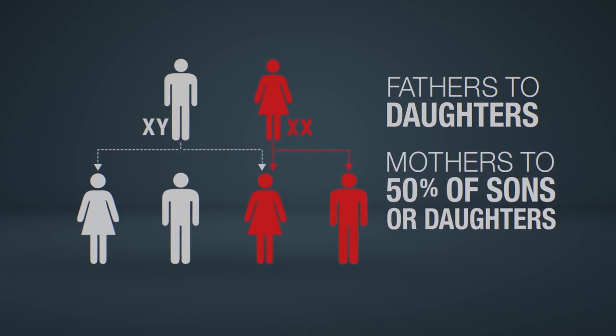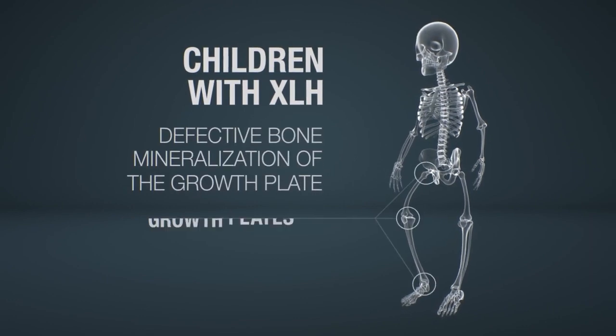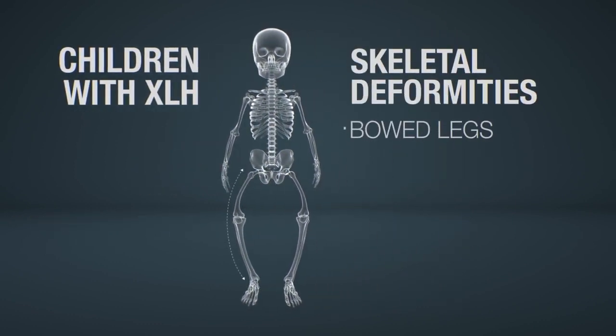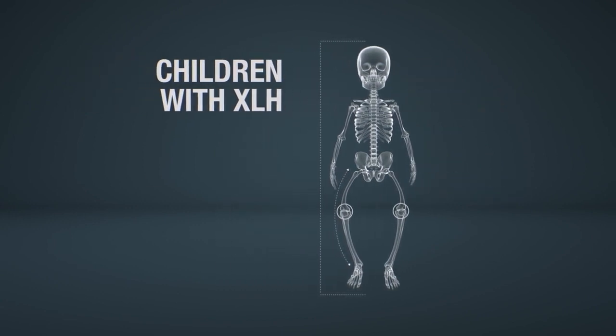The consequences of low serum phosphate is a sustained impact on skeletal health. In children with XLH, the bone mineralization of the growth plate is defective and may result in skeletal deformities, such as lower extremity bowing of the legs, knocked knees, and diminished height — conditions collectively known as rickets.